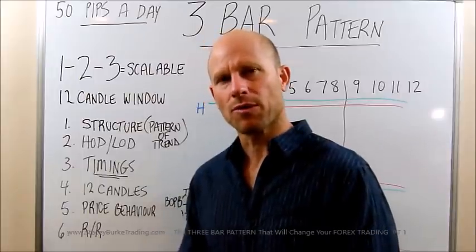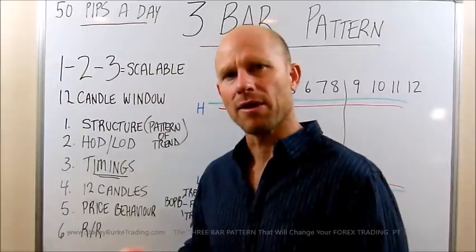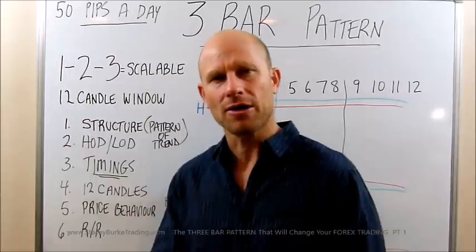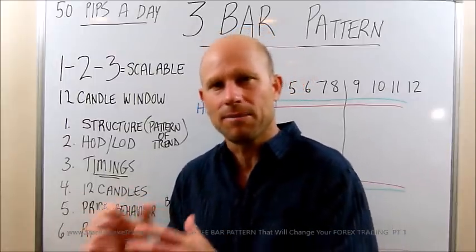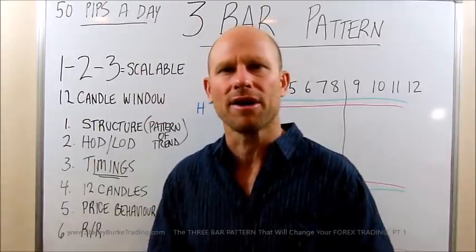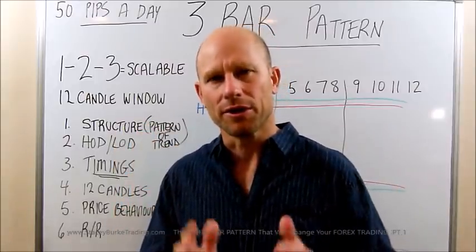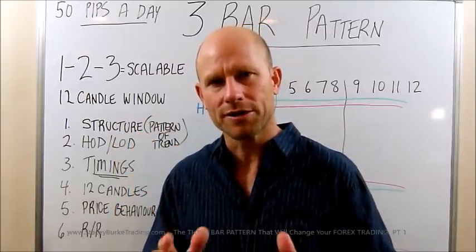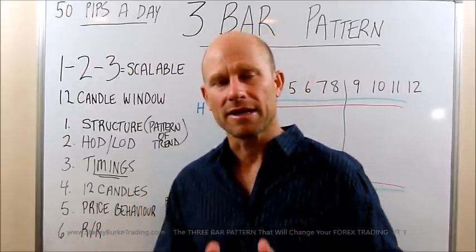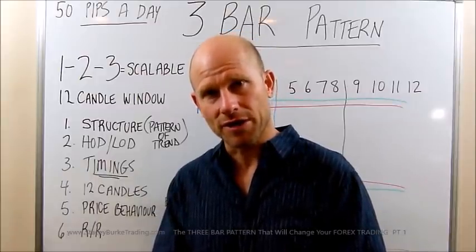Price behavior — that's what we're going to talk about today. Identifying the number one setup that will change the way you think about trading, and how simply you can make things. Not going to the screen every day thinking you have to get the 50 pips. The market might move 50 pips, but there may not have been an ideal trading setup. You have to get into the mental headspace of a sniper — looking for one or two specific setups in that 12-candle window. That's the highest probability area for setups, stop hunts, reversals, and trend continuations.